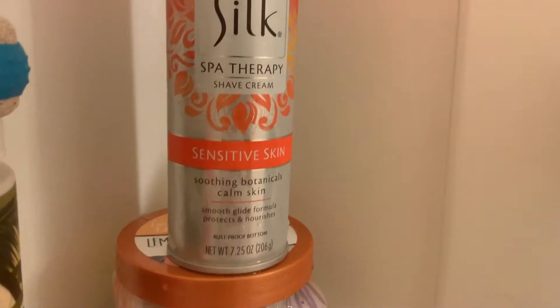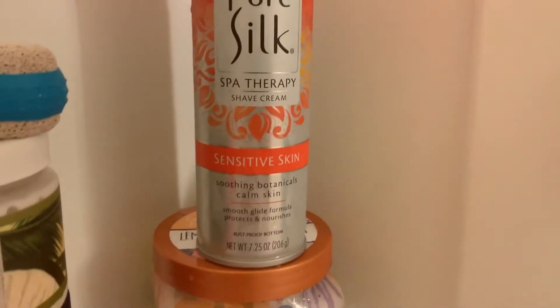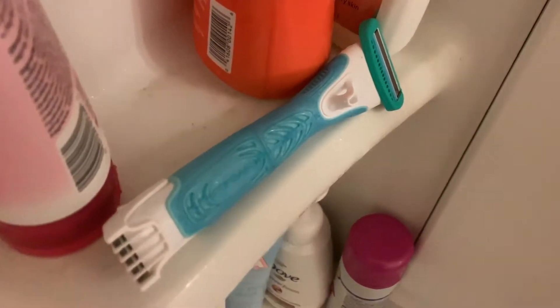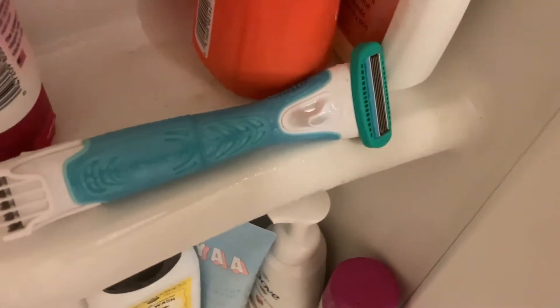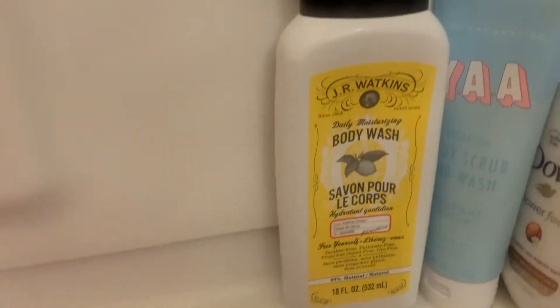The next thing I use is this Pure Silk shaving cream that smells really good and it's for sensitive skin. This makes it easier to shave my legs because it creates a barrier between the skin, and I just notice that I nick myself less.